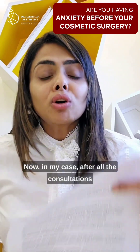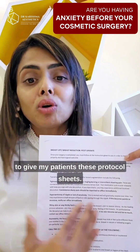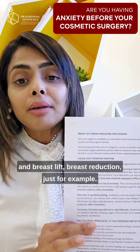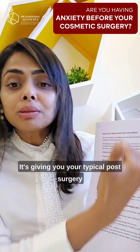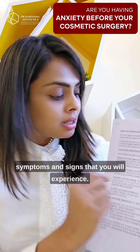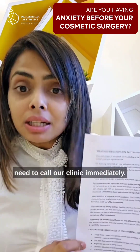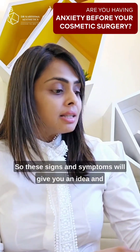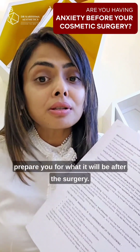After all the consultations I give my patients, I ask my nurse to give patients these protocol sheets. For example, this is a sheet on breast surgery, breast lift, and breast reduction. It gives you typical post-surgery symptoms and signs that you will experience, what things you need to call our clinic immediately about, certain warning signs, and certain normal signs. These signs and symptoms will prepare you for what it will be like after the surgery.